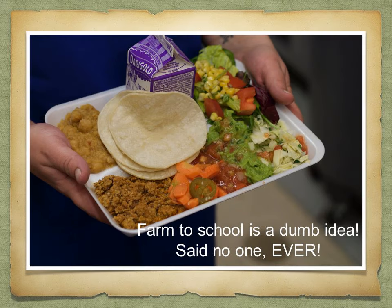My final slide is Farm to School. Nobody ever said Farm to School is a dumb idea. I get so much positive press and feedback from our Farm to School program. It has been the biggest boost to the perception of our program. I hope you enjoyed the presentation.